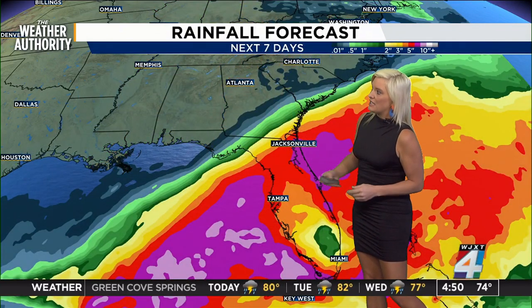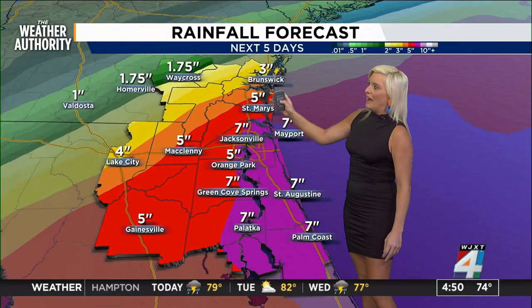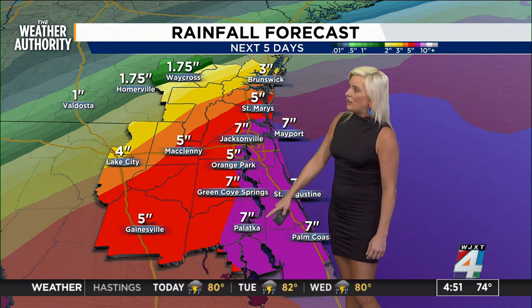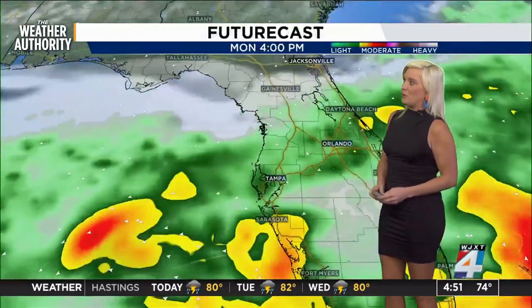So as you see the next seven days, more rain to come. We're looking at about five inches in St. Mary's, seven across Jacksonville and Mayport potentially possible. Seven in Green Cove Springs, Palatka, Palm Coast, and St. Augustine. It's certainly something we'll be watching.